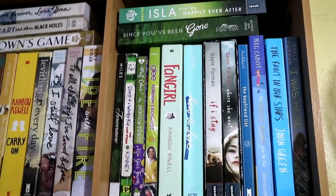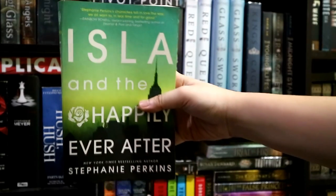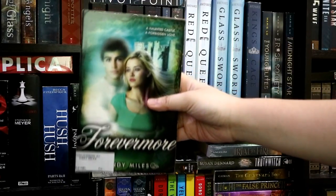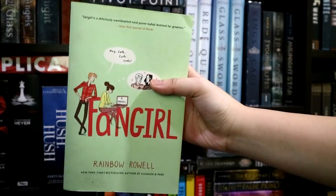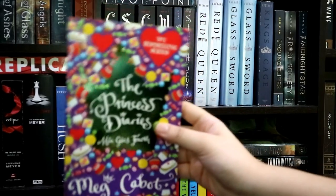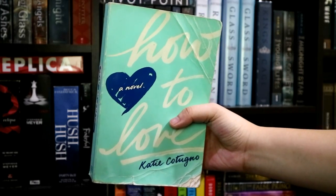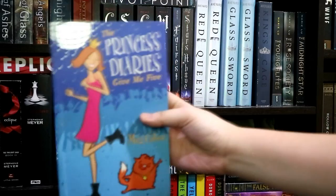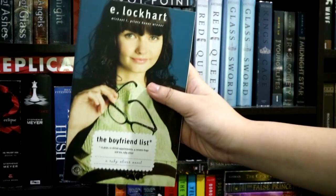Then I have here my green books, which I don't really have much of. I have Since You've Been Gone by Morgan Matson, Isla and the Happily Ever After by Stephanie Perkins, Forevermore by Cindy Miles, Diary of a Wimpy Kid: The Last Straw by Jeff Kinney, Fangirl by Rainbow Rowell, Glee: The Foreign Exchange by Sophia Lowell, The Princess Diaries: Mia Goes Forth by Meg Cabot, How to Love by Katie Cotugno, If I Stay and Where She Went by Gayle Forman, The Fault in Our Stars by John Green, The Princess Diaries: Give Me Five by Meg Cabot, and The Boyfriend List by E. Lockhart.